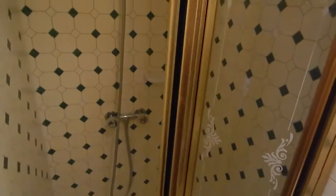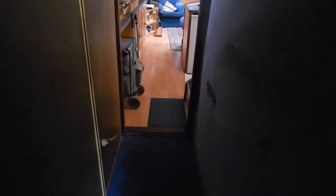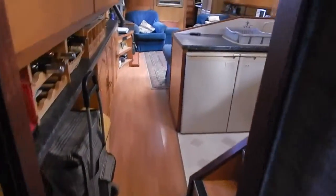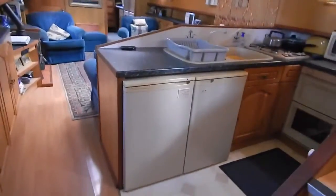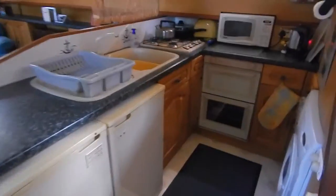This is the ensuite heads, rather nicely appointed with a shower, and that bed we saw is two meters long by 1.35 meters wide. Moving down the corridor, the engine room is to my right, stairs lead up to the wheelhouse, and here we're in the galley.